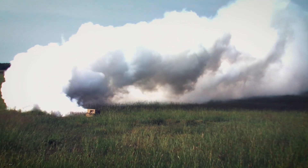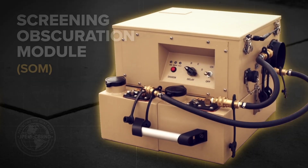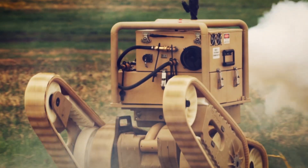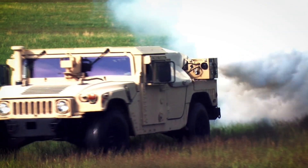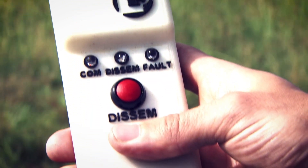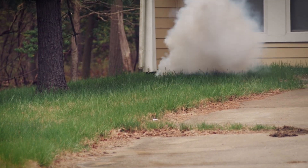The newest addition to the Obscuration suite of capabilities is the Screening Obscuration Module, or SOM. This man-portable system can be rapidly deployed and mounted to nearly any vehicle, or utilized from a concealed, dismounted position to provide on-demand smoke in less than one minute.